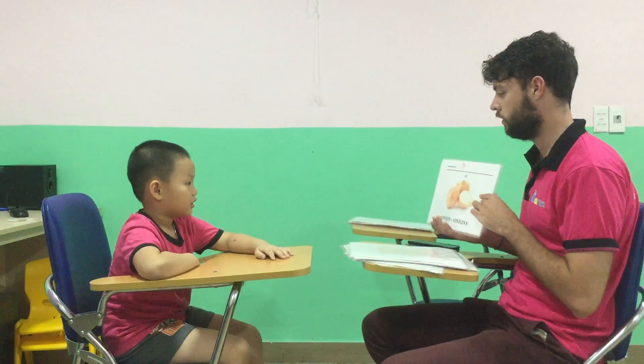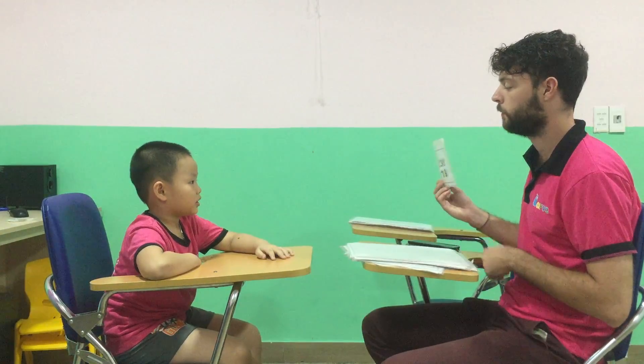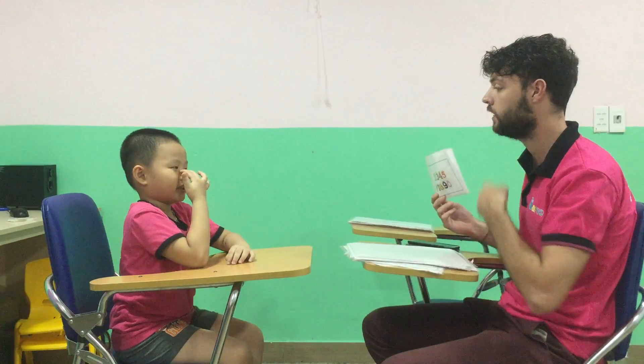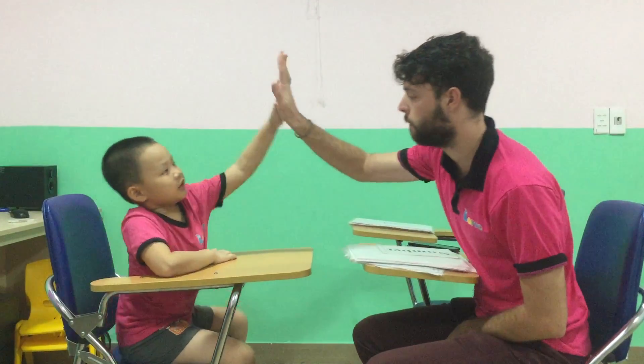It's an onion. Good. It's a mouse. Good. And what do you see? I see a number. Good job.